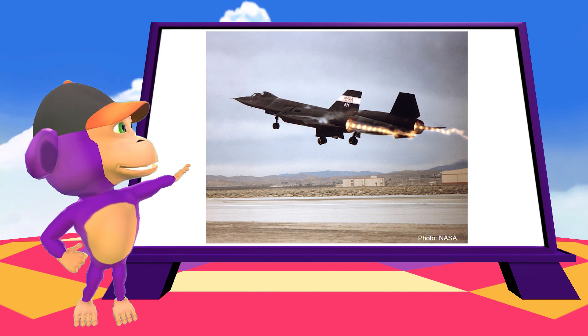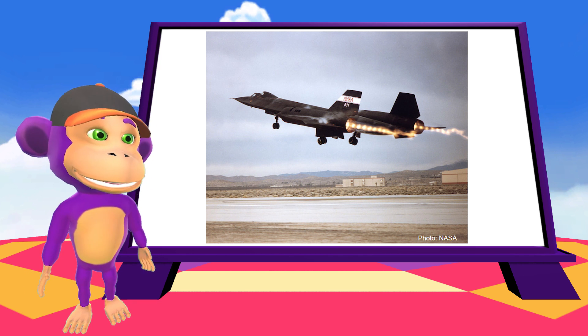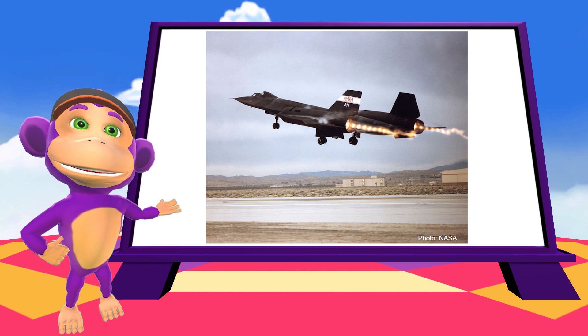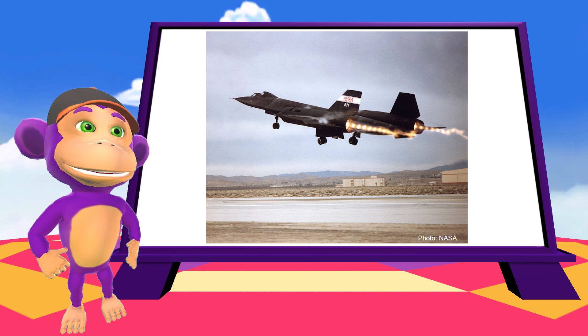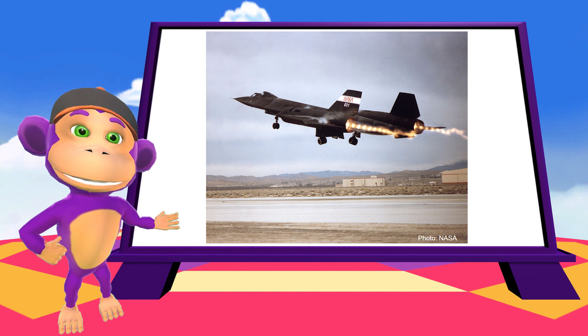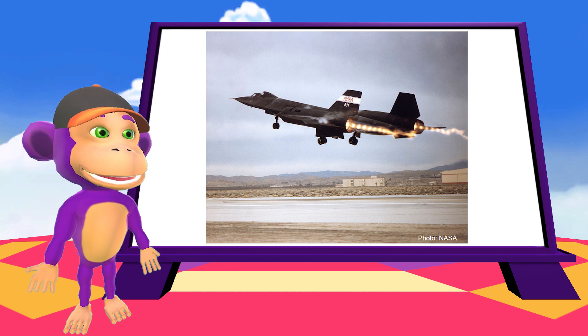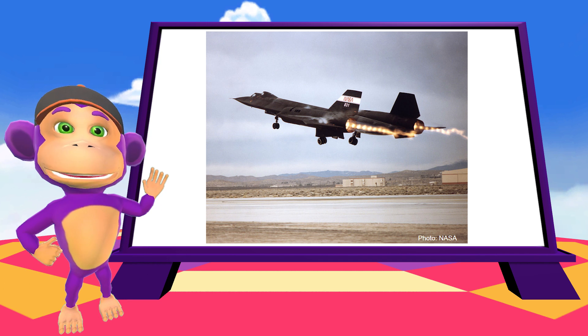Here's a picture of the fastest plane ever, and it's called the SR-71 Blackbird. These were part of the US Air Force from 1964 to 1999. A world record was set when it only took one hour and 54 minutes to fly between London and New York, which is more than three times faster than a normal plane would!